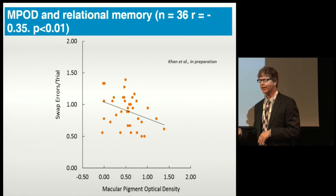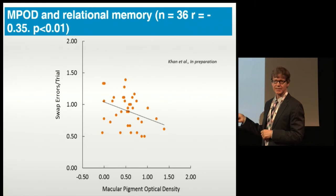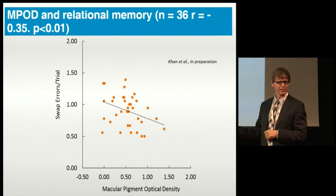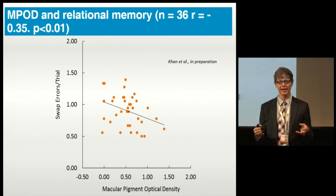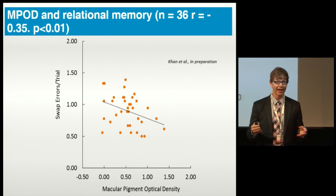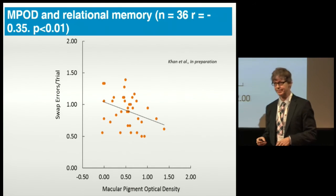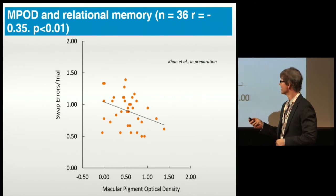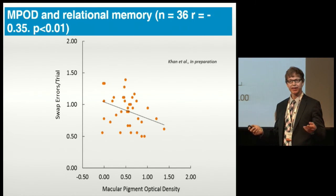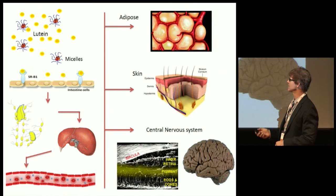I should point out that we're never going to see correlations much better than this in the cognitive world — it would be shocking if we did. When I was a student I think I had almost no macular pigment at all, but I could still think. If it explained more variance than that, goodness gracious, that would be stunning.